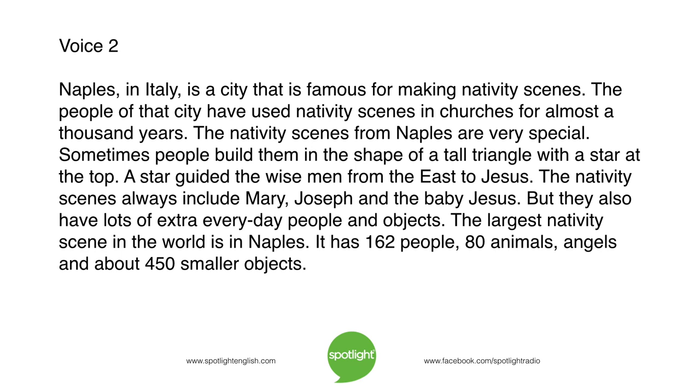The nativity scenes always include Mary, Joseph, and the baby Jesus. But they also have lots of extra, everyday people and objects. The largest nativity scene in the world is in Naples. It has 162 people, 80 animals, angels, and about 450 smaller objects.